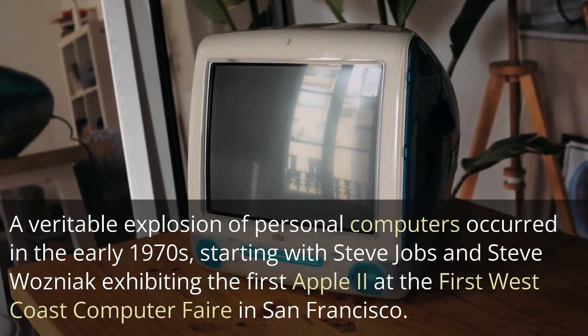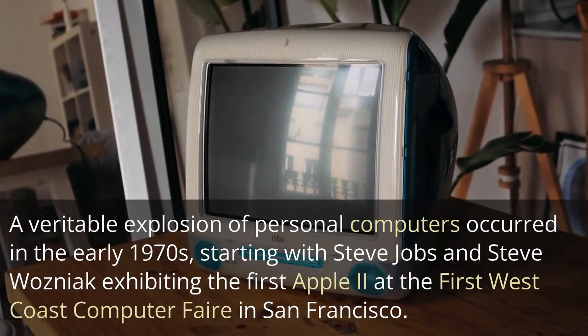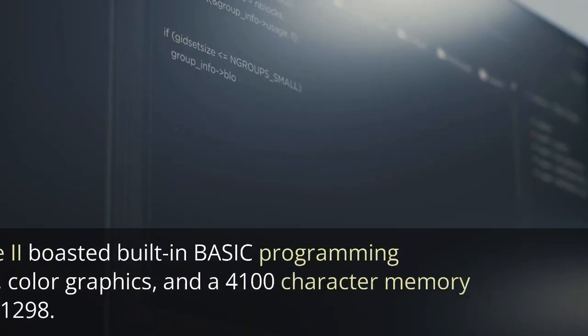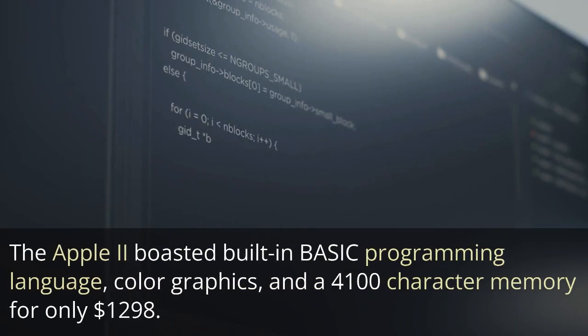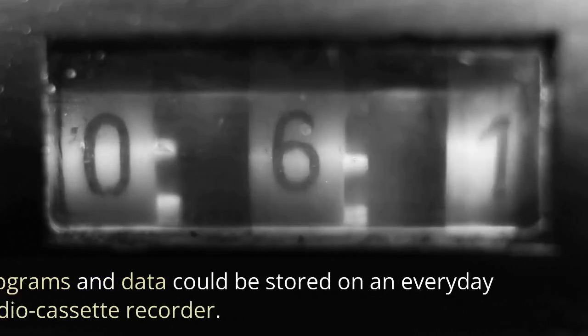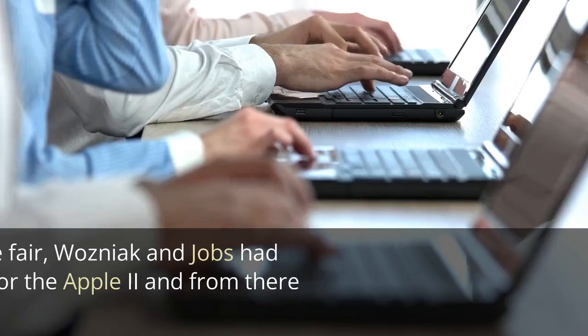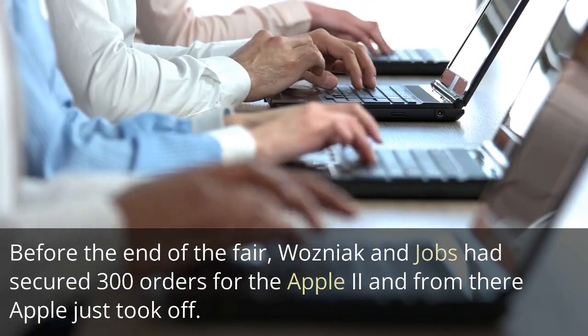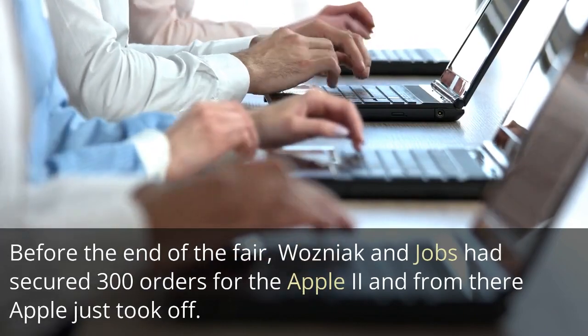A veritable explosion of personal computers occurred in the early 1970s, starting with Steve Jobs and Steve Wozniak exhibiting the first Apple II at the first West Coast Computer Fair in San Francisco. The Apple II boasted built-in BASIC programming language, color graphics, and a 4,100-character memory for only $1,298. Programs and data could be stored on an everyday audio cassette recorder. Before the end of the fair, Wozniak and Jobs had secured 300 orders for the Apple II, and from there, Apple just took off.